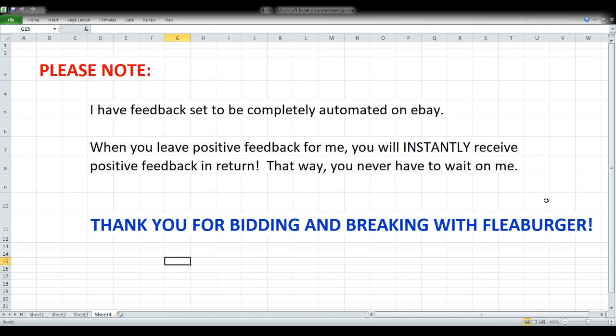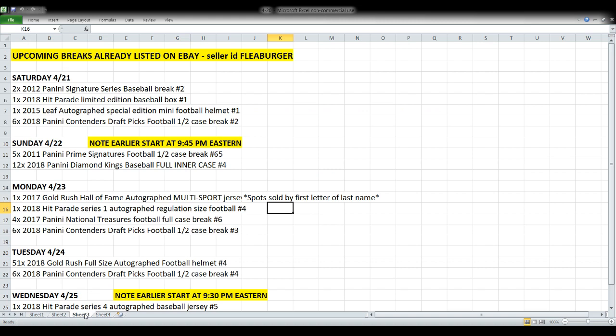First and foremost, thank you to everyone joining me tonight — those of you who bid, break, and chat with me. I appreciate each and every one of you. Welcome — I know we've got some new faces tonight as well. Quick note: my feedback is completely automated on eBay, so you never have to wait for me to get caught up. As soon as you leave positive feedback for me, you should instantly get it in return.